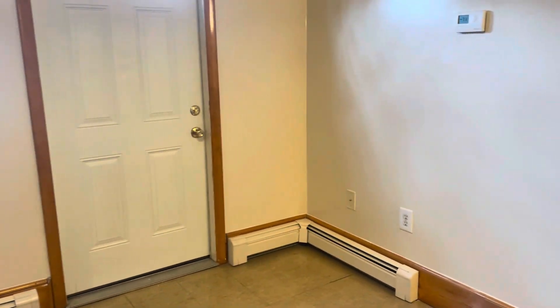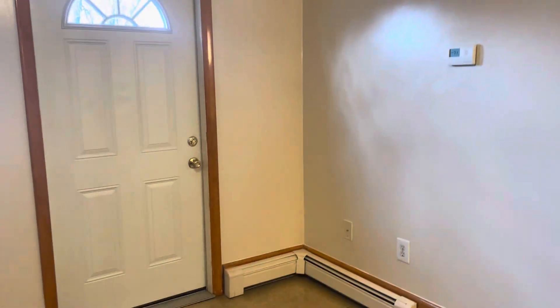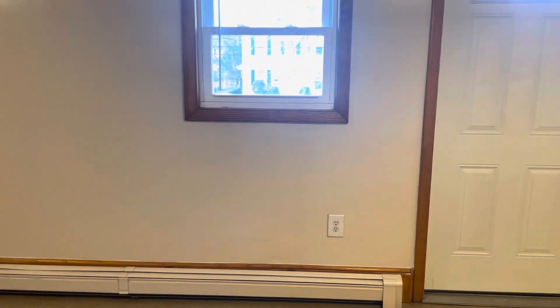I'm Stone Lake Property Management. We're at 208 Coast Street, Unit 3, Onsaka, Rhode Island. It's a second floor, one bedroom, one bathroom apartment for rent.